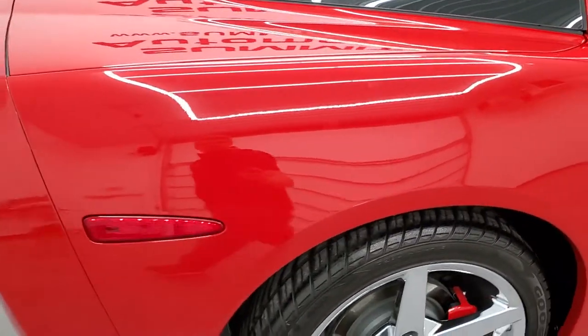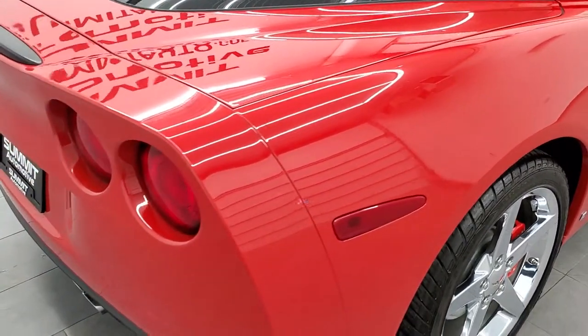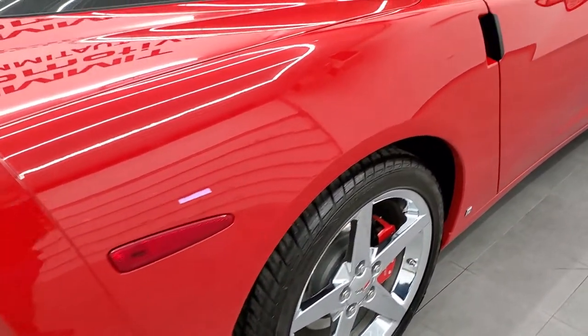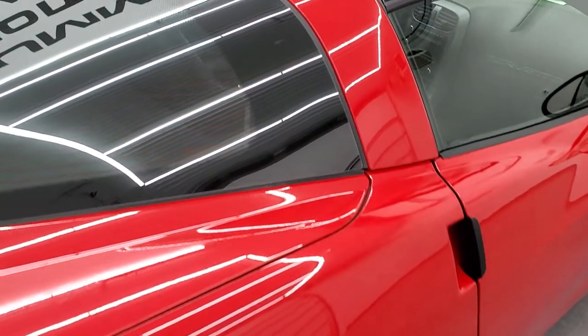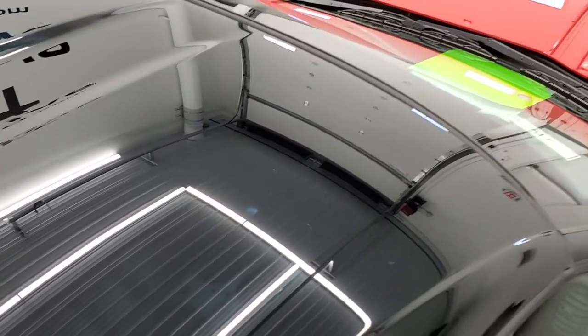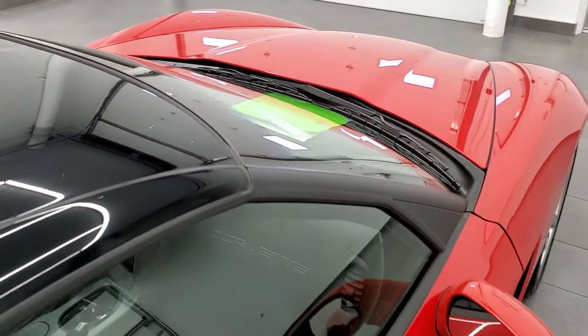We take these HD videos so if you are far away or even if you're close by and just cannot make the trip down but you're still interested in purchasing the vehicle, you can see the car, hear the car, and have confidence in the vehicle that you're looking at before you even get here, so that when you do get here, there are absolutely no surprises.